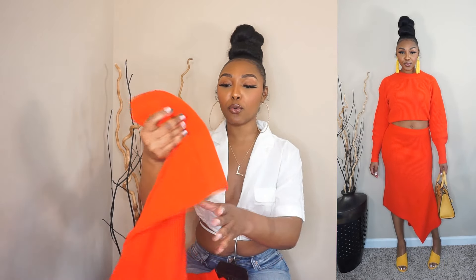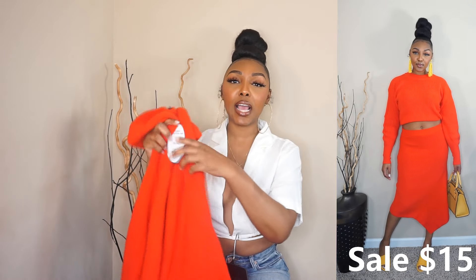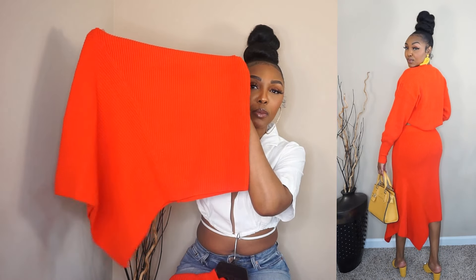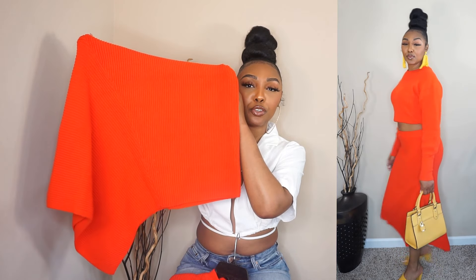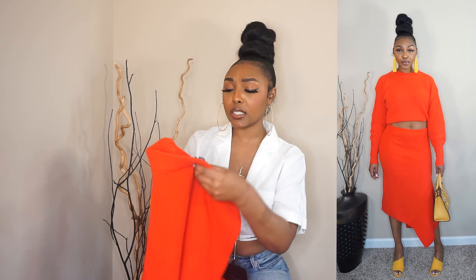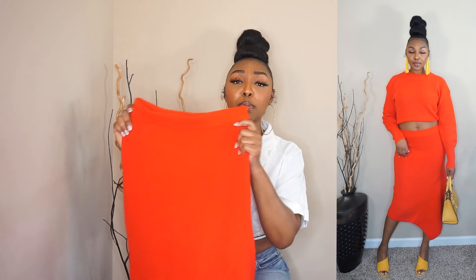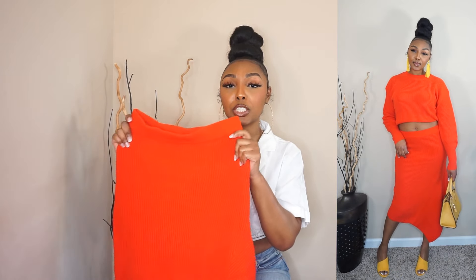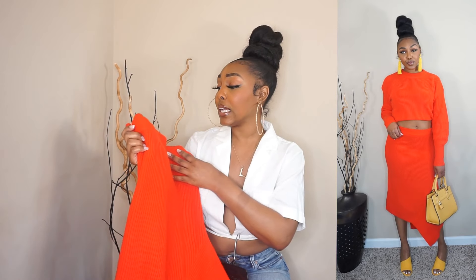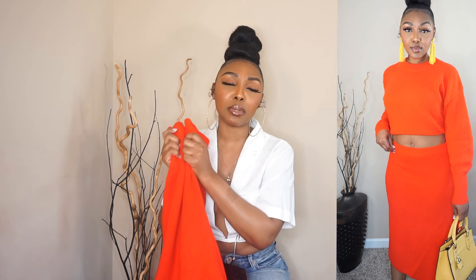Then it pairs with the matching bottoms. It has this really nice symmetrical shape at the bottom, as you can see. It is also in a size medium — I probably could have done a size small because everything is super stretchy. But I'm not mad at the fit at all. I think it still fits me nicely and comfortably. This skirt set came in different colors — a yellow and I believe a black.